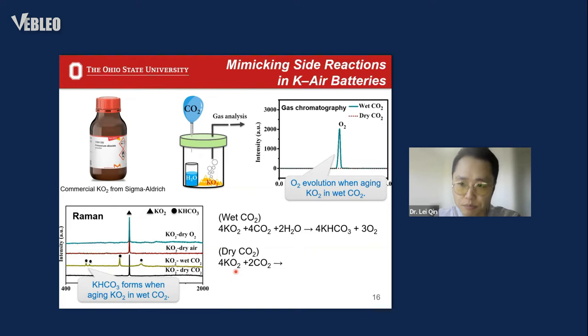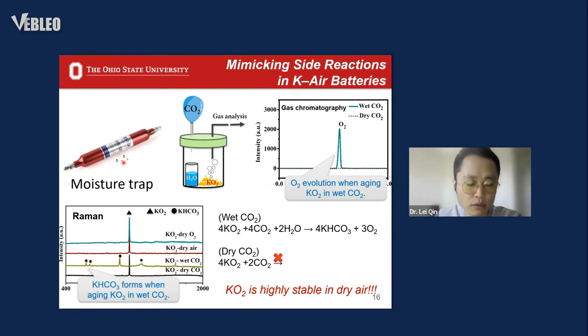This indicates that potassium superoxide is stable with dry CO₂. More importantly, we already know that potassium superoxide is stable with nitrogen, with oxygen, and with dry CO₂, meaning that potassium superoxide is highly stable if the air is dry. It is also much easier for us to dry ambient air — we just need a moisture trap to remove the moisture.